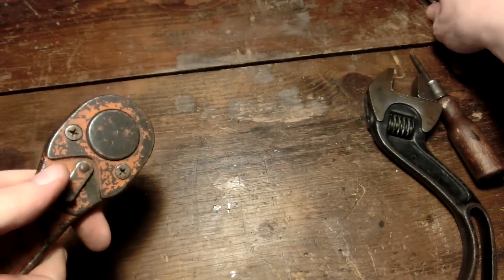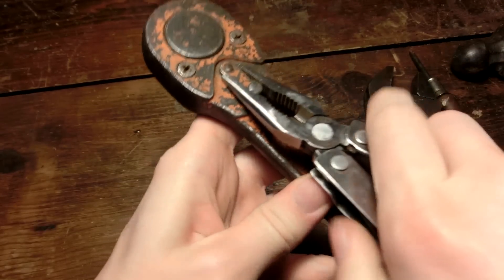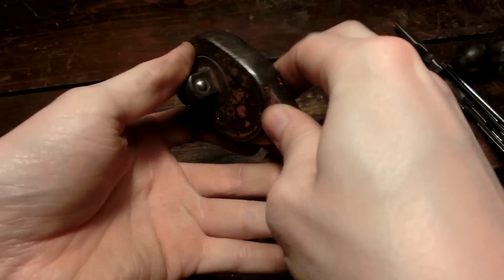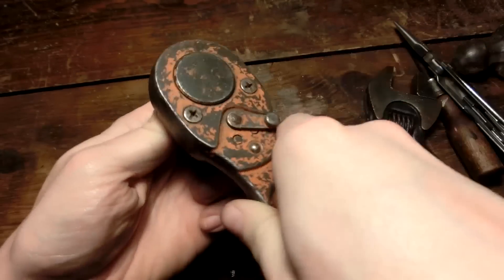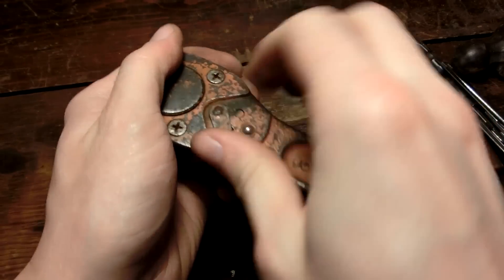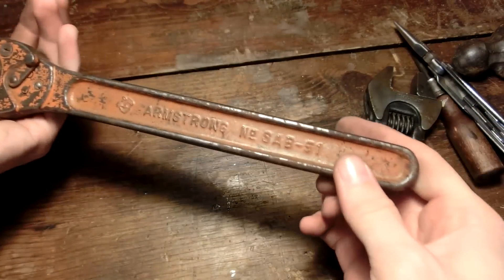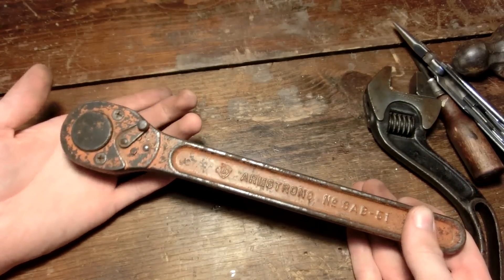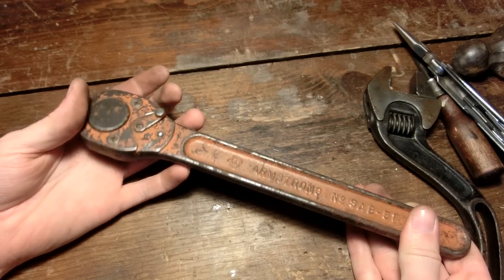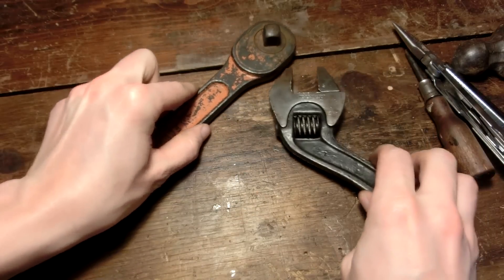I may go back through and lubricate this sometime — that could be another video about restoring stuff. Because this is really stiff right now. I should probably take this apart and fix it up sometime — that'd be pretty cool. But for now I don't have enough time, because tomorrow is Saturday and I'm just going to lounge around and look at my wrenches. Well, I hope you guys enjoyed this video, and thank you very much for watching. See ya.